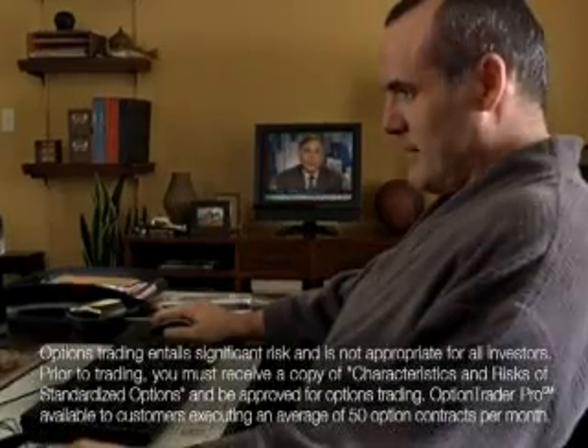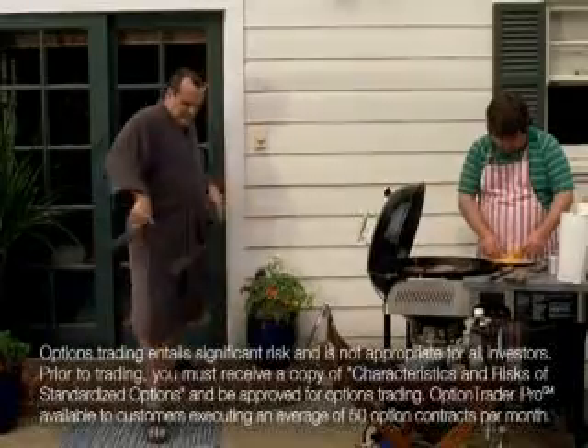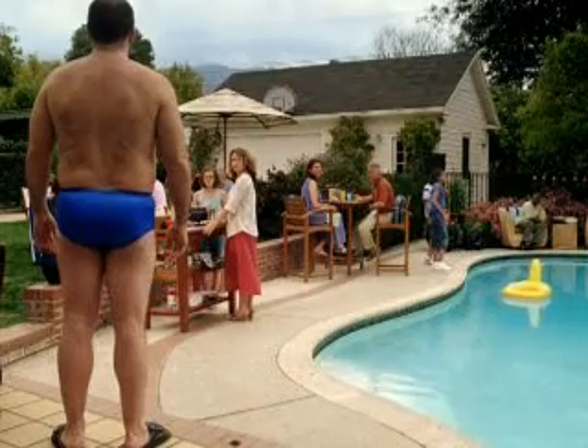Now you can test your option strategies before you trade for real. Too bad you can't test all your other cool ideas.